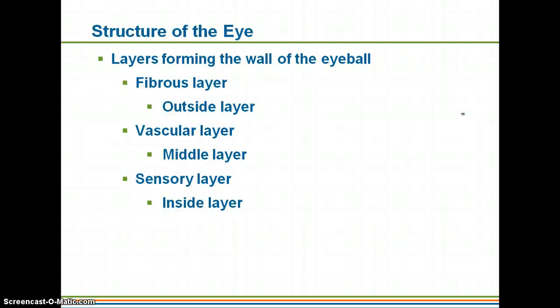Structures of the eye: we do have several layers that are going to form the wall of the eyeball. We have the fibrous layer, which is going to be the outside layer. The vascular layer, which is going to be the middle layer — and of course vascular, you're going to think of blood, something is vascularized. And then the sensory layer, where your sensory receptors are going to be located, is going to be the innermost layer.